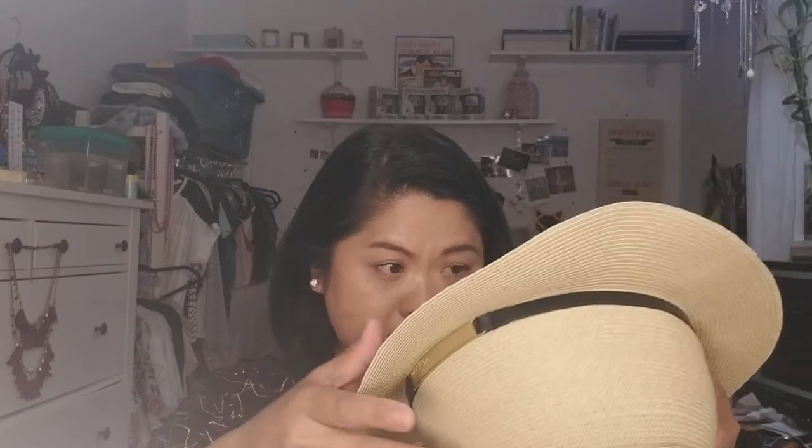Now on to Macy's. I saw this really cool hat and I feel like this hat actually looks really cute on me. I have a Panama hat but I kind of like that this one stays up a little bit.